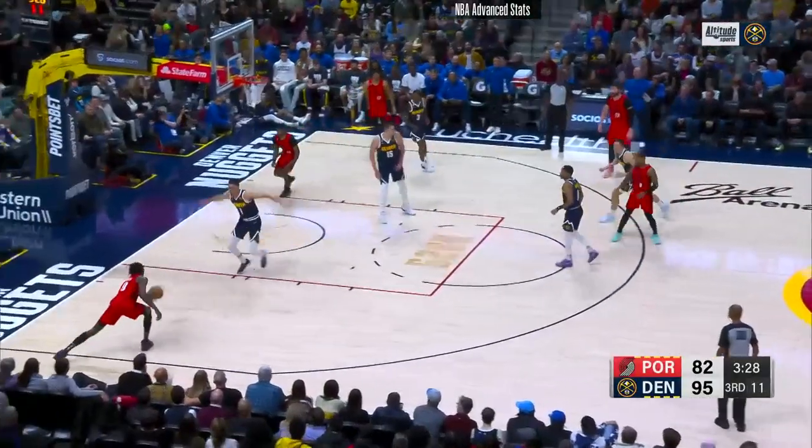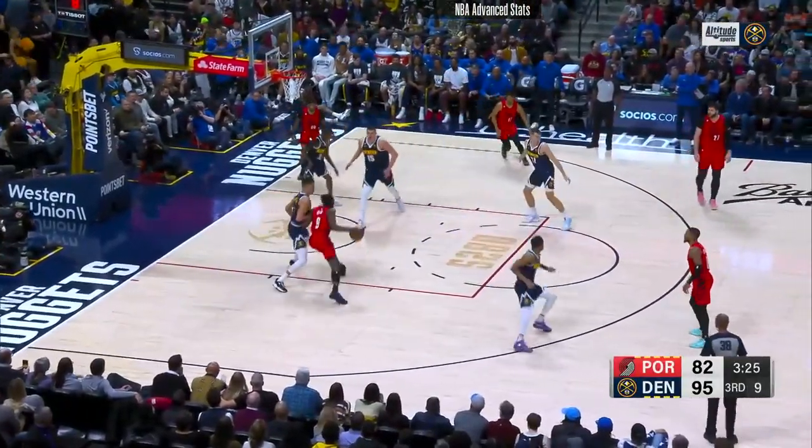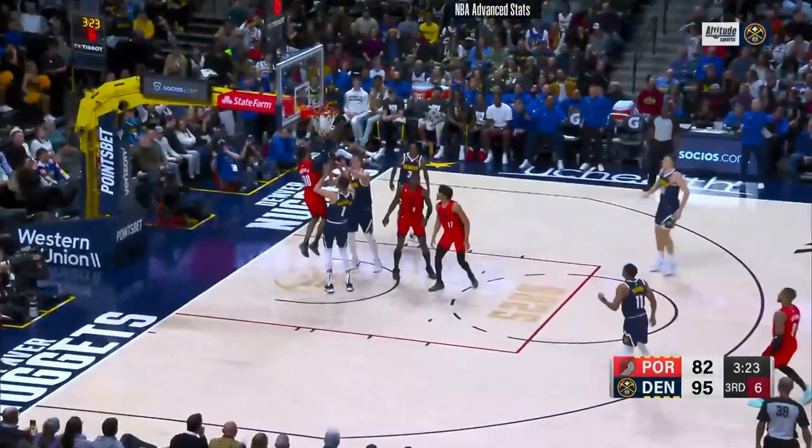Jeremy Grant wide open. Now against Porter in the lane, and he drops it home.